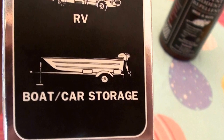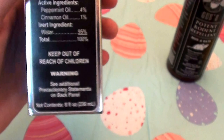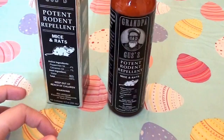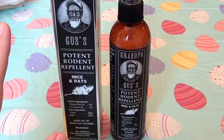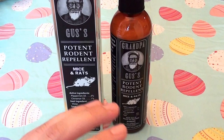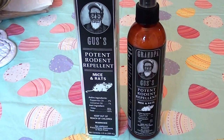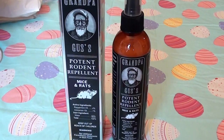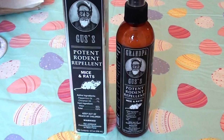Hopefully it works. I'm going to go test this out now. I'll probably be back to give you a final updated review. I'm even going to set up cameras tonight because rats are nocturnal — mine comes out at night in my yard and has a party back there. I'm going to set up the camera and see if I can catch some activity, and hopefully after I spray, I won't catch any activity on film.